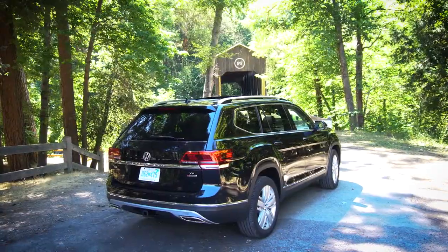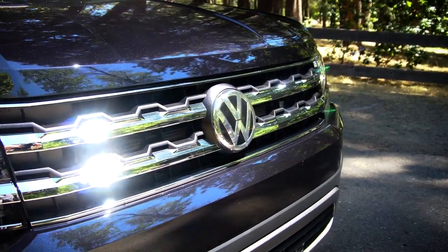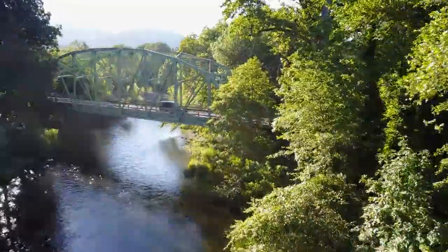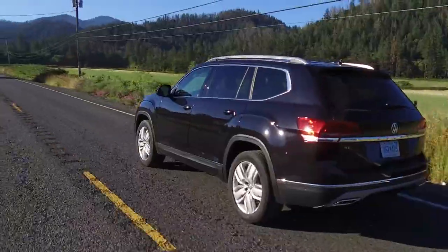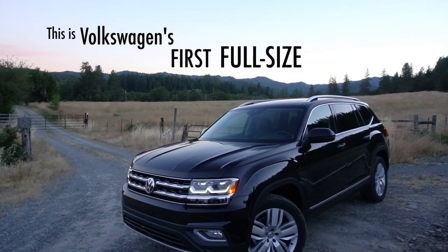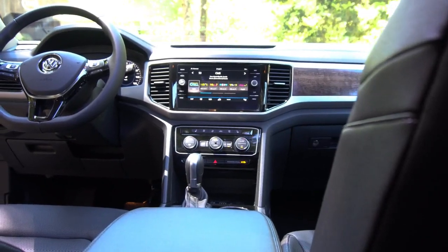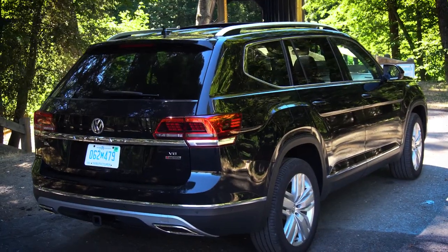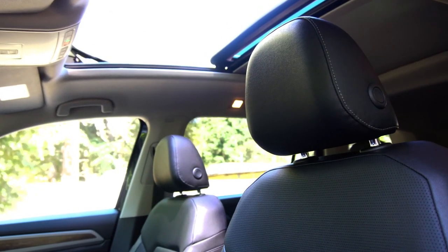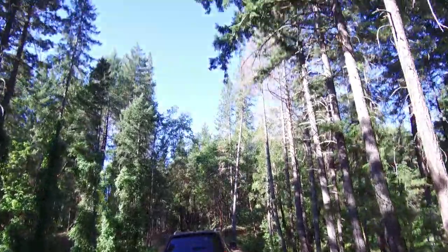What hits me first about this car is its size — not that it's massive, but that it's a Volkswagen, and I'm not used to seeing an SUV of this size from them. This is Volkswagen's first full-size SUV. The Atlas is an ideal family vehicle with plenty of legroom running front to back, and an enormous panoramic sunroof spanning the length of all three rows — I especially love that feature.